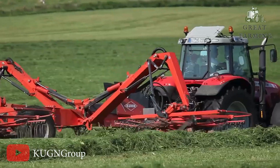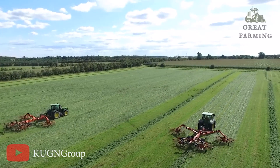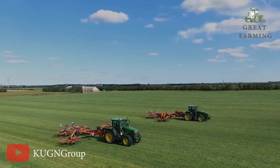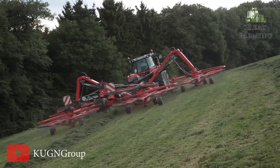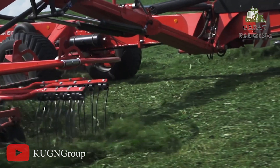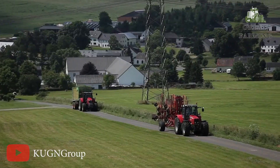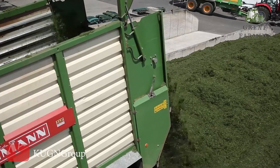Next, the Koon GA 13131, the ultimate hay rake that's here to make your farming life a breeze. Get ready to say goodbye to tedious manual raking and hello to a hay-tastic revolution. Gone are the days of back-breaking labor and endless hours spent raking hay. The Koon GA 13131 is a hay-raking superhero that tackles the task with ease. Its wide and flexible tines delicately comb through the field, gently lifting the hay, and leaving a neat and tidy windrow behind.